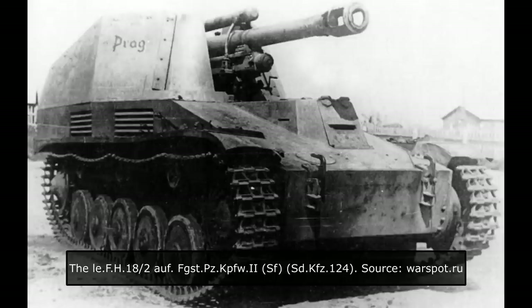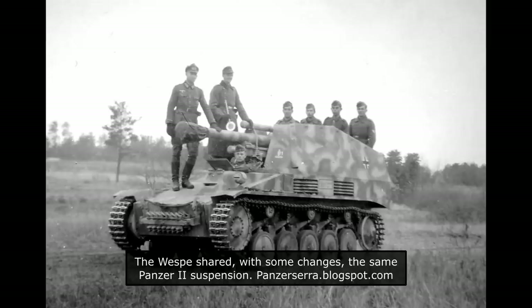During its service life, the vehicle received several slightly different designations. These included GW2 Vespa für LeFH 18-2 SF auf Geschützwagen 2 from August 1943, Geschützwagen 2 in November 1943, Leichter Panzerhaubitzer auf SD Kfz 123 in May 1944, and Leichter-Fieldhaubitzer 18-2 auf Fahrgestell-Panzer-Kampfwagen 2 SF, SD Kfz 124. The name by which this vehicle is best known — Vespa, or Wasp — was actually only a suggestive name.